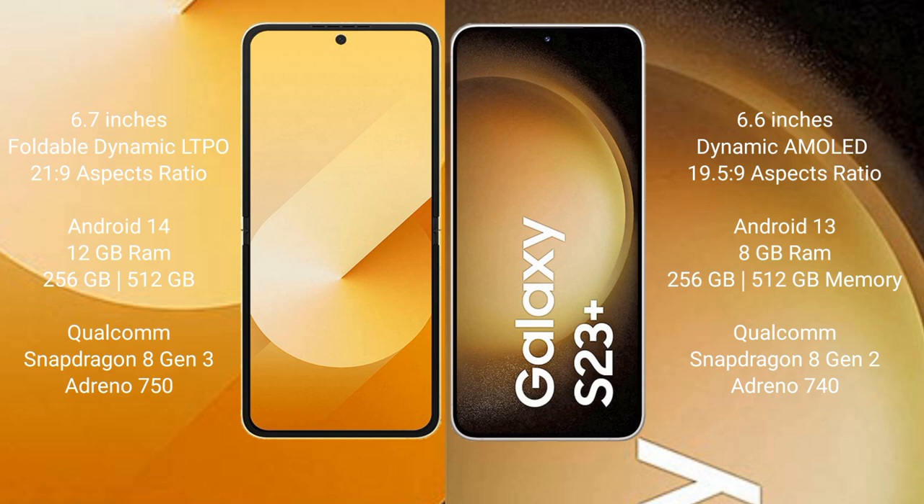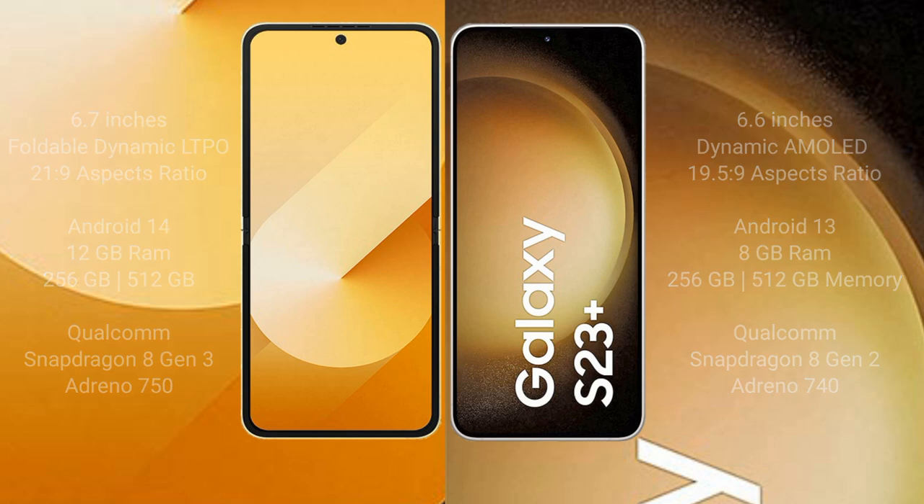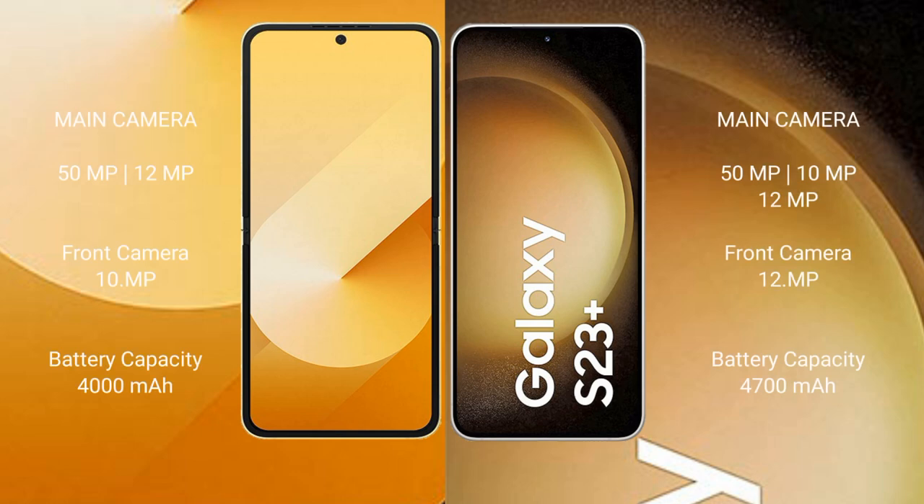The Samsung Galaxy Z Flip 6 comes with 12GB RAM and 256GB or 512GB internal storage, with a Qualcomm Snapdragon 8 Gen processor and GPU Adreno 730. The Samsung Galaxy S23 Plus comes with 8GB RAM and 256GB or 512GB internal storage, with a Qualcomm Snapdragon 8 Gen 2 processor and GPU Adreno 740.